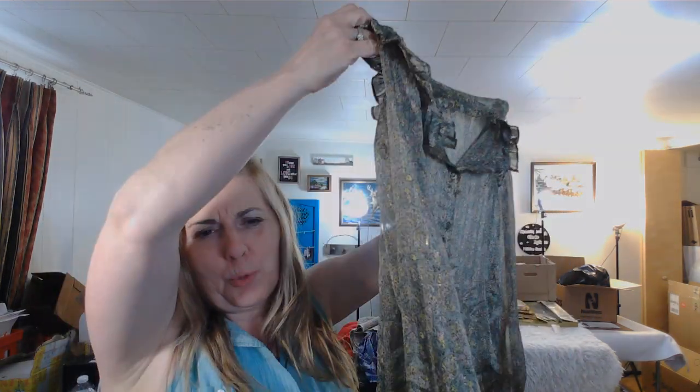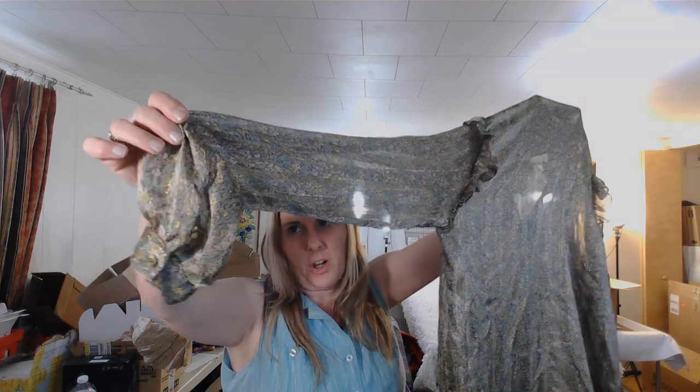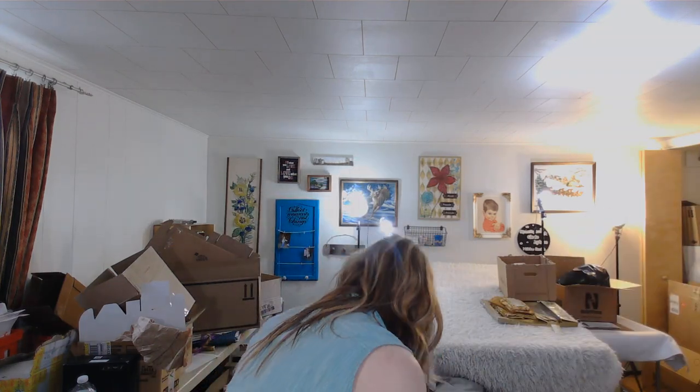This is Elan — E-L-A-N. It's a sheer green top with metallic threading throughout, very pretty. It looks horrible in the photo but it's really nice. It was only 20 cents, so I'll figure out later if it's a keep or a consign. When something's 20 cents I don't waste my time researching at the bins.